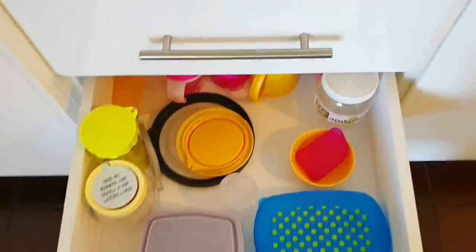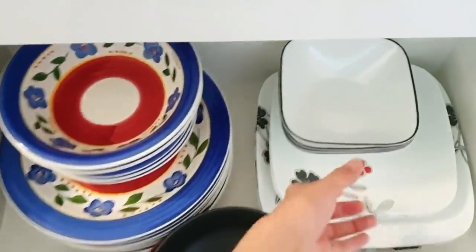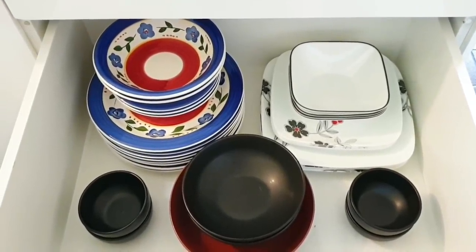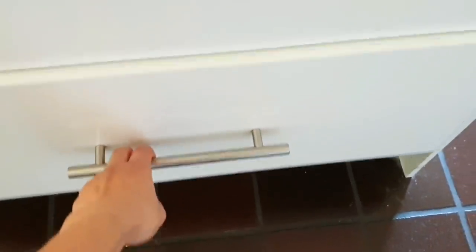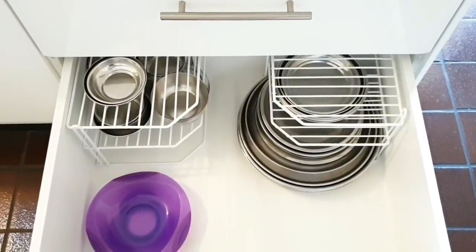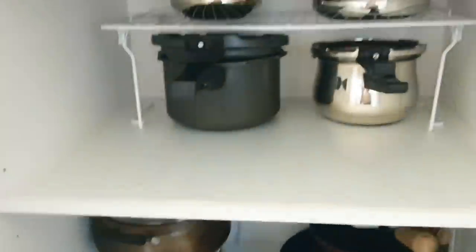The next two drawers are fairly empty, but I plan to invest in same-shape Tupperware to fill them. The middle drawer under the island holds all crockery - bowls, dishes, and plates - everything microwave-safe and conveniently located near the microwave. And the last drawer has all my stainless steel plates and bowls, kept neat using corner organizers. This drawer used to look very messy, but these organizers keep everything nicely tucked in.